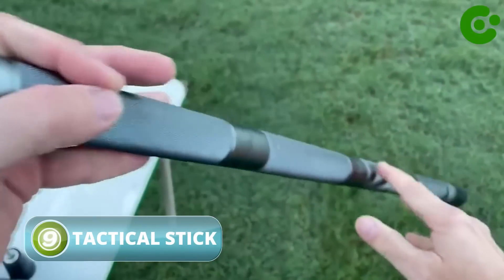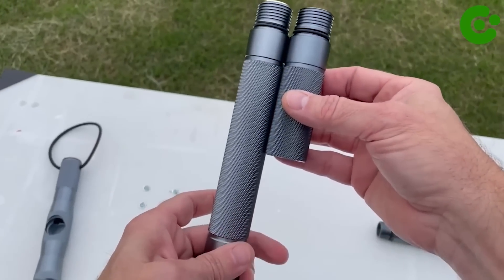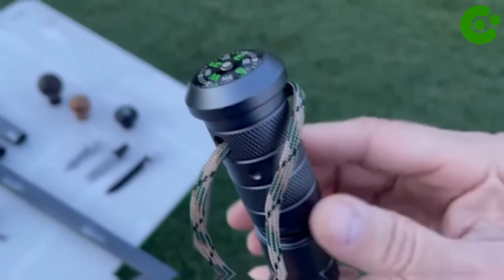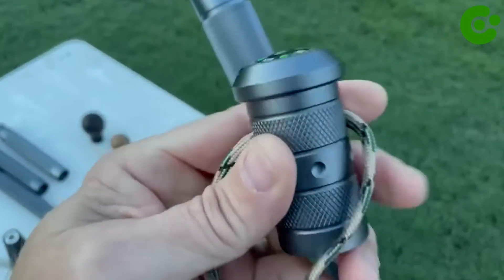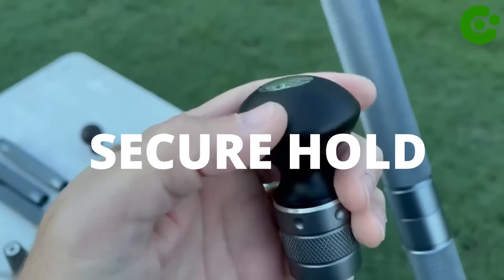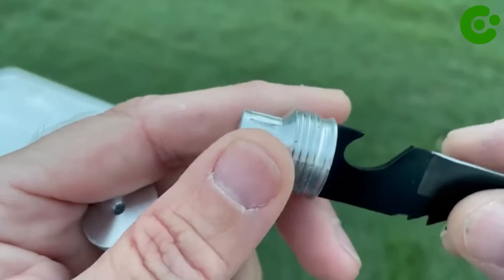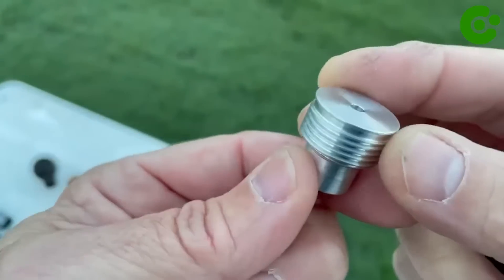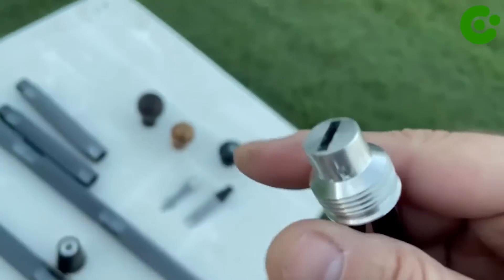A tactical walking stick is a specialized type of walking stick designed for self-defense and tactical purposes. It combines the functionality of a regular walking stick with additional features that enhance its defensive capabilities. Tactical walking sticks are typically made from durable materials like reinforced aluminum or high-strength polymers to withstand impact and provide stability. The grip is designed for a secure hold and may feature textured or rubberized surfaces to improve grip even in wet conditions. Many models are adjustable or collapsible with telescopic sections that can extend or retract to adjust the length according to the user's preference.